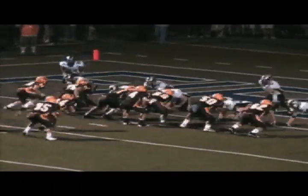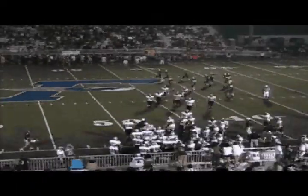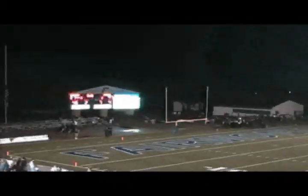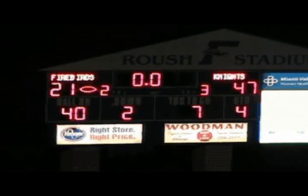Wishbone set behind Pitzer. He takes the snap, fakes once over left side. Winters into the end zone for the Alter Knights! The two teams shake hands at the middle of the field here at Roush Stadium in Kettering. For the eighth time in nine years, the Alter Knights have won this rivalry opener with Fairmont. The final score here tonight in Kettering: Alter 47, Fairmont 21.